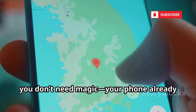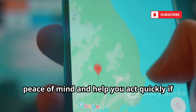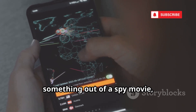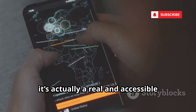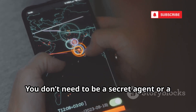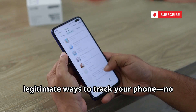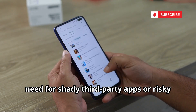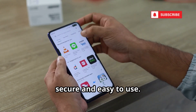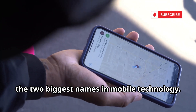The good news is you don't need magic. Your phone already has powerful tools built in to help you find it. These features are designed to give you peace of mind and help you act quickly if your device ever goes missing. While tracking a phone might sound like something out of a spy movie, it's actually a real and accessible feature that comes standard with most modern smartphones. You don't need to be a secret agent or a tech genius to use it.